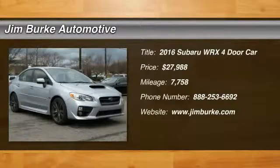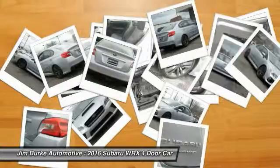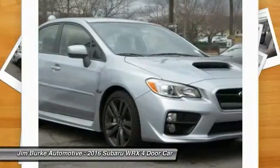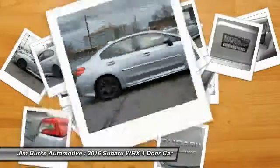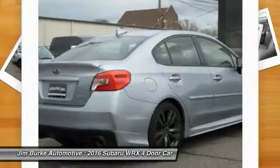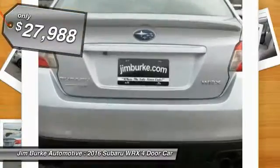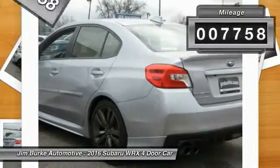2016 WRX. The Subaru WRX is built with performance in mind. Not only does it provide corner-hugging ability and power galore, but it also provides fantastic fuel efficiency. Plus, you get the dependability that we've come to expect from a Subaru, and it is priced below $30,000. This vehicle has less than 8,000 miles.